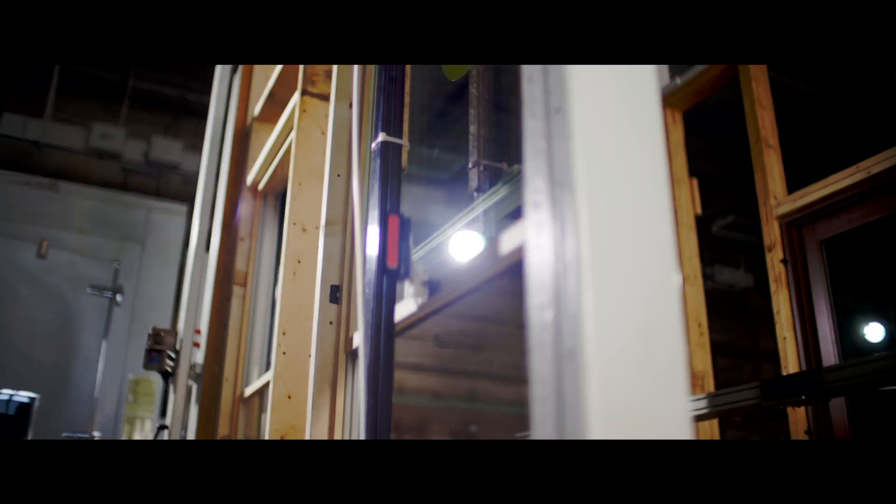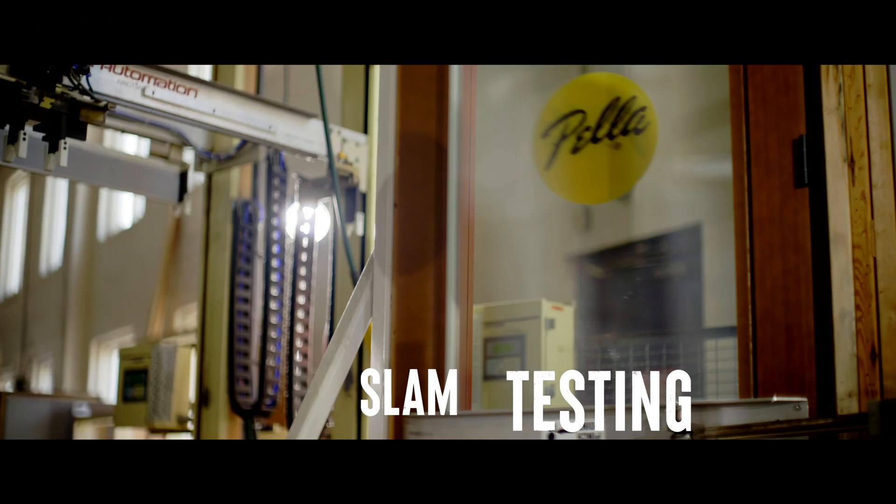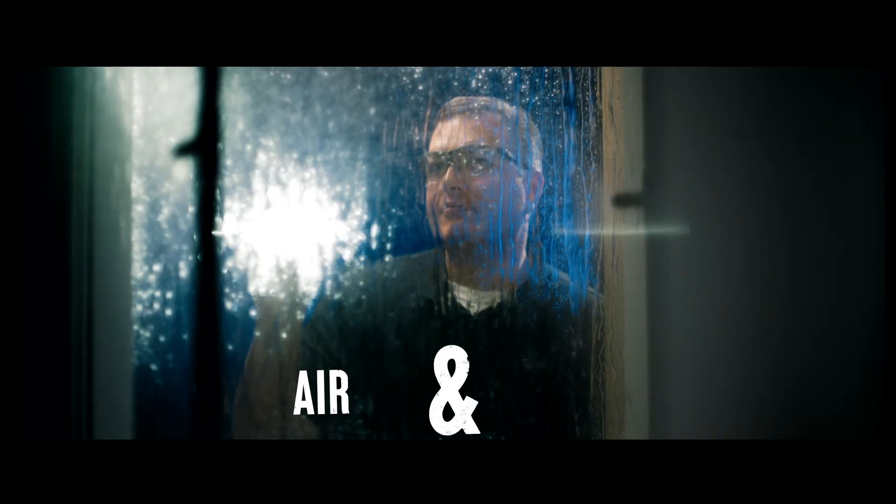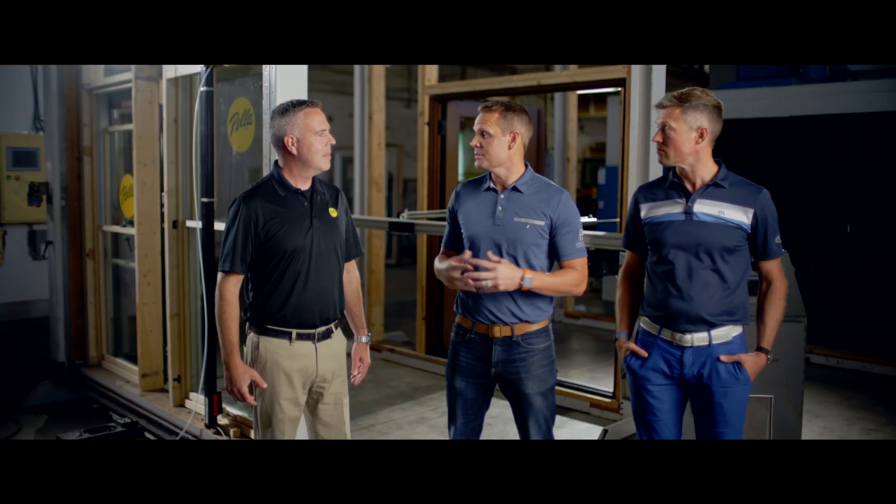Brad, today we're going to talk about cycle testing. At Pella, going beyond the industry standard is our minimum. We don't just do cycle testing — we also do slam testing and abusive hardware testing to test the durability of our products. We can do air and water testing before and after the cycles to make sure performance is going to be maintained throughout the life of the product.